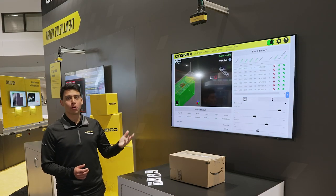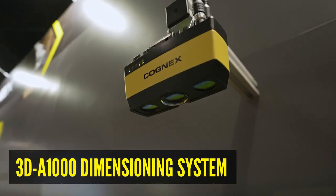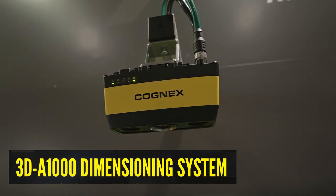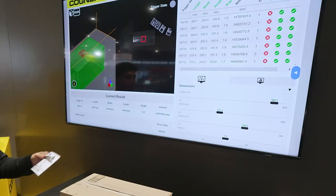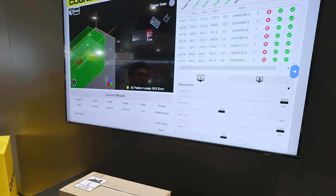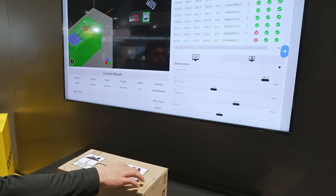This is another one of our order fulfillment demonstrations where we're using the 3D A1000 dimensioning system, leveraging its 3D plus 2D technology to automate the print and apply process. With this technology we're able to guide proper label placement and also avoid uneven surfaces and placing a label over critical information.